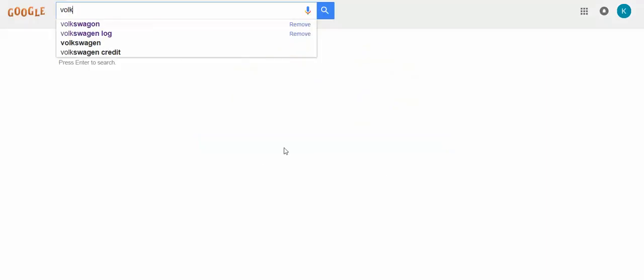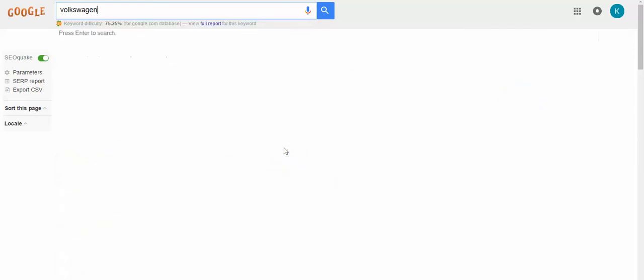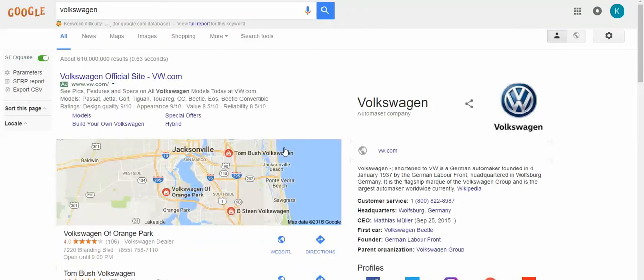As I was doing the video, I was looking up Volkswagen and this popped up: Volkswagen, w-a-g-e-n. Now I remember 'wagon' used to be spelled w-a-g-o-n, but Volkswagen is w-a-g-e-n. This is their official site — w-a-g-e-n.